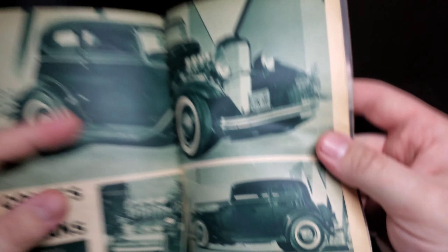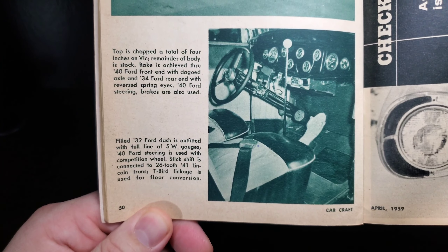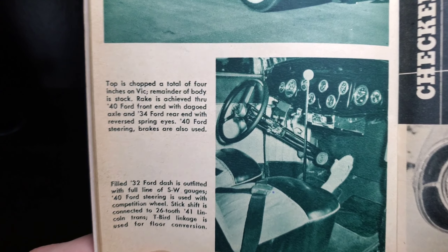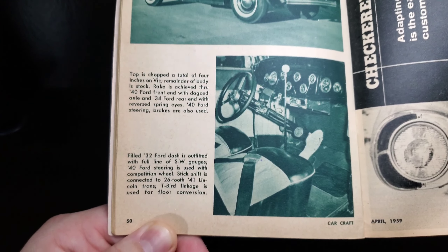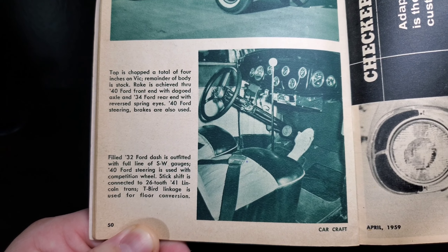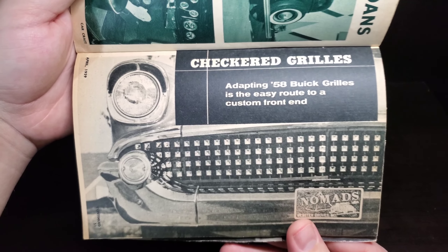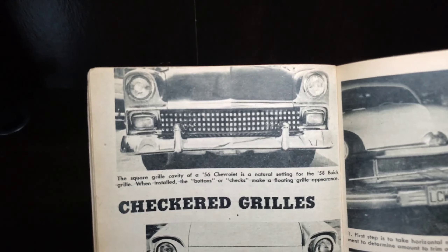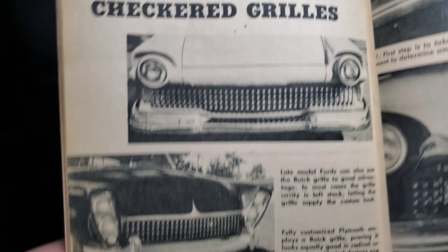Here we have Andy from Marty's Custom Shop — another little baby Hemi, Fire Dome 54 DeSoto engine mill, also bored over 92, dual ignition. That's a good look; I love a Vicky. Good-looking car — 32 Ford Vicky before much of the custom work, sharp-looking car. Top is chopped a total of four inches; remainder of the body is stock. Rake is achieved through a 40 Ford front end with dropped axle, 34 Ford rear with reversed spring eyes. 40 Ford steering and brakes also used, 32 Ford dash full of S&W gauges, 40 Ford steering, Lincoln trans — really cool.